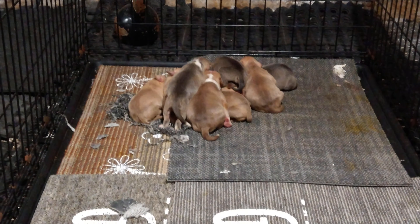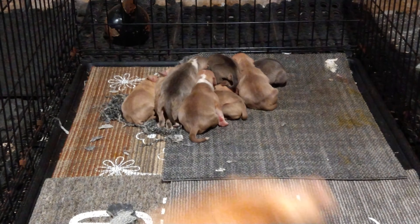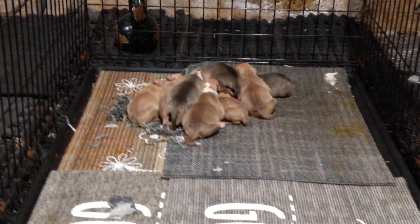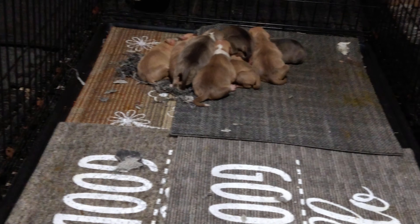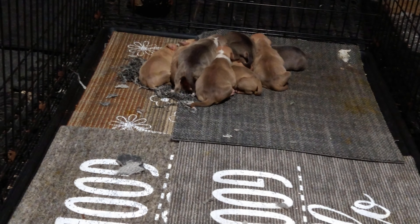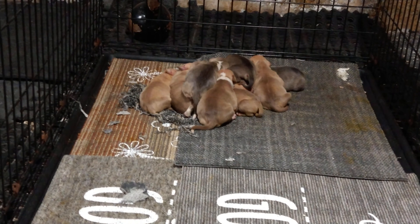It never dawned on me — it actually looks like a rug burn. I've seen it on my pups before, not on these ones but on pups I've had before. One of the reasons I use the rug is for traction — it gives them traction so they can get to the teats, their paws not slipping all over the place, and they're able to get to the teats and eat.